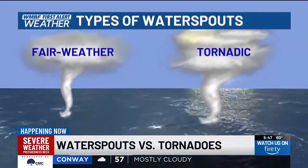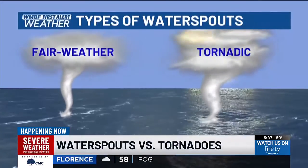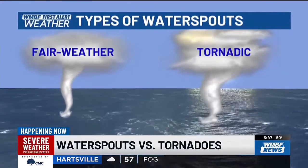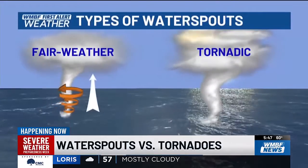According to the National Weather Service, water spouts fall into two categories: fair weather and tornadic. Fair weather water spouts usually form along the base of a developing cumulus cloud and work their way from the water upward towards the clouds.